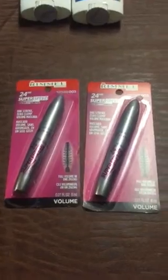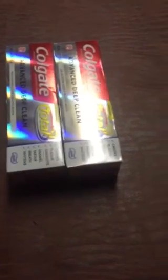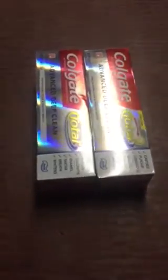Last but not least, the Colgate is on sale for $2.99, buy one get a $2 ECB. I bought two and used two of the $2 off coupons from the 3/15 Smart Source, paid $1.98, and got back a $4 ECB.